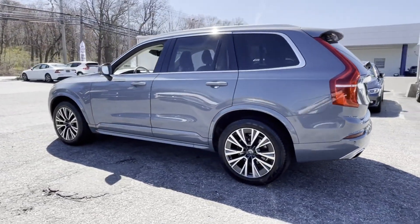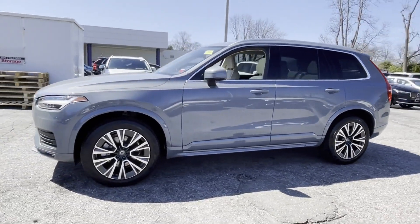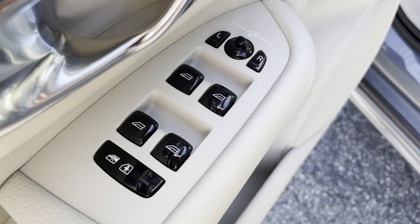Lane departure warning, Wi-Fi hotspot, satellite radio, turbocharged engine, multi-zone air conditioning, blind spot monitor, all-wheel drive, and parking aid sensor.